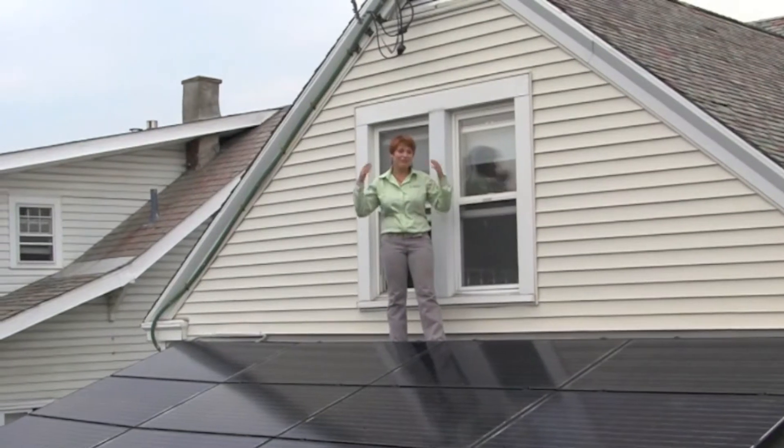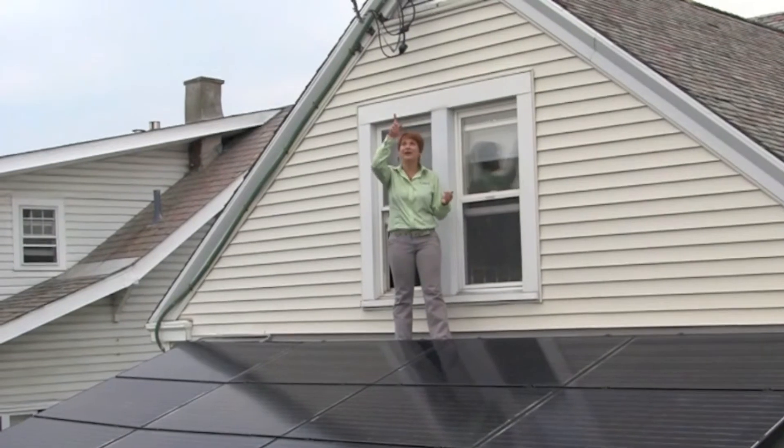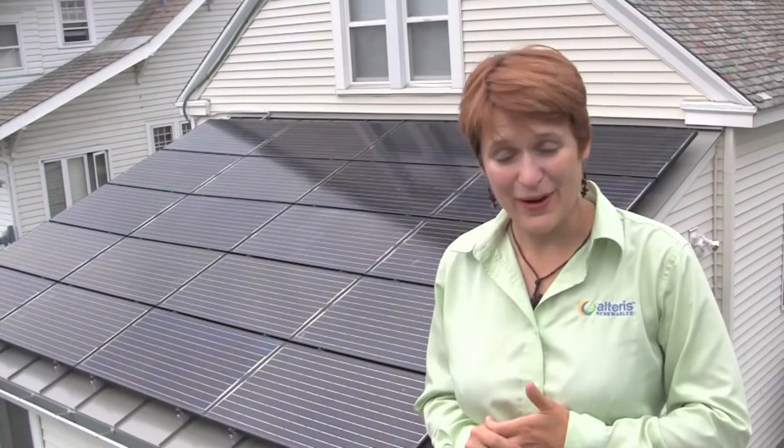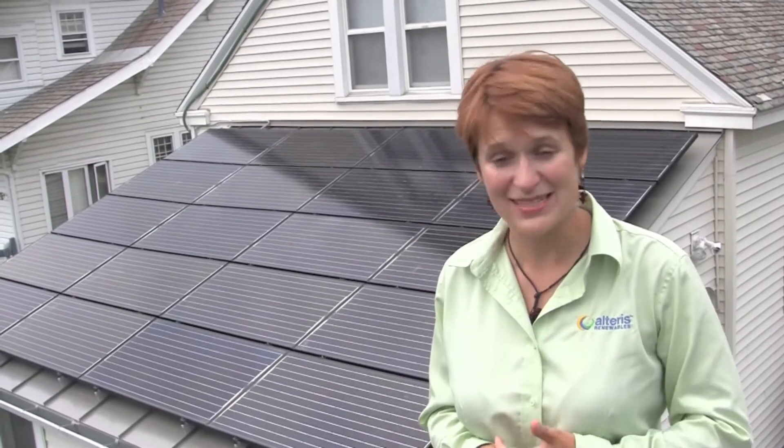We have a $15 electric bill every month — that $15 is what the utility charges us for being connected to the grid. It's been almost a year since this system has been up and running and it's been a blast.